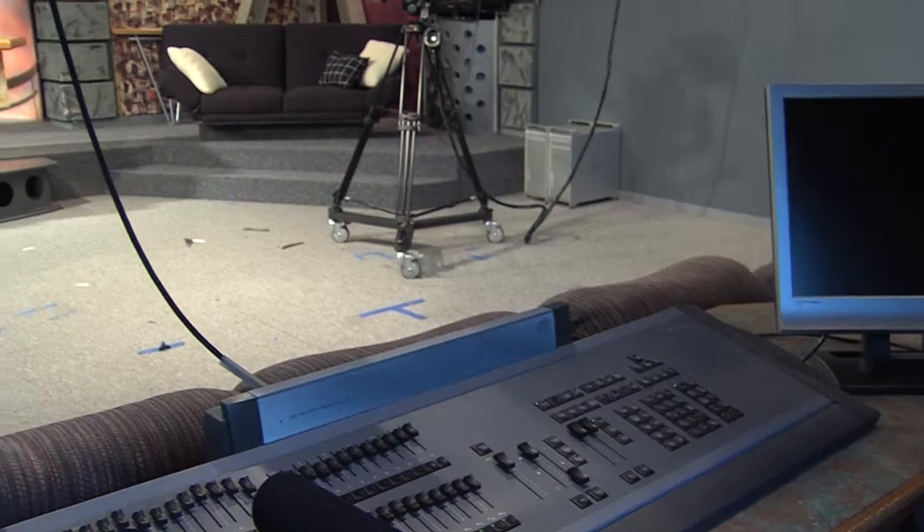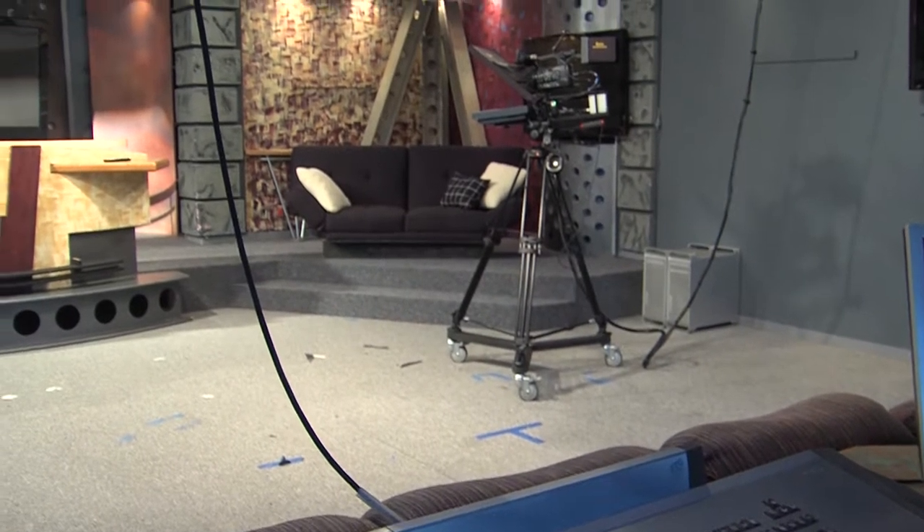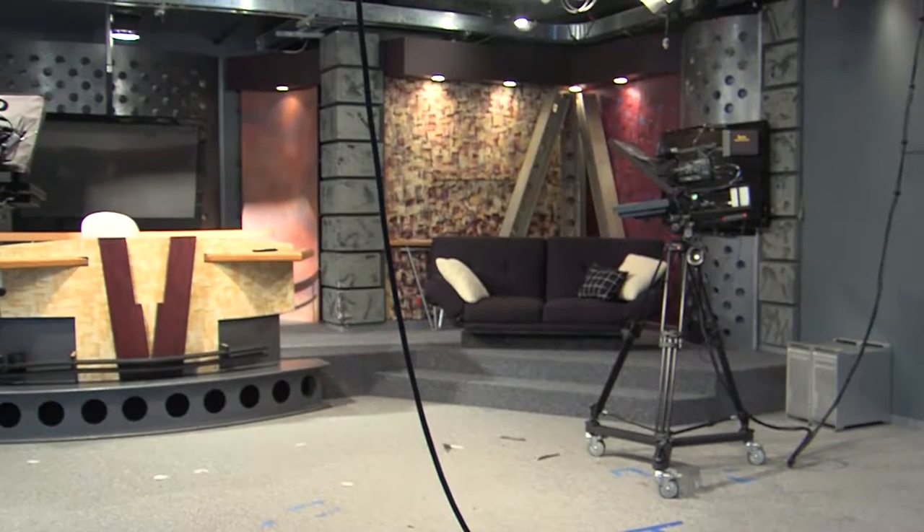Don't forget to tune in to our live broadcasts every Monday night at 8 p.m. We're broadcasting Waldorf University's news, and it's for you guys, so check it out on channel 55. Thanks for joining me as I showed you around our station today.